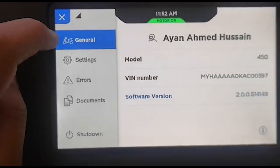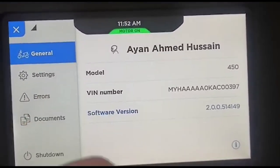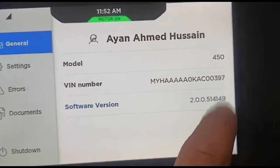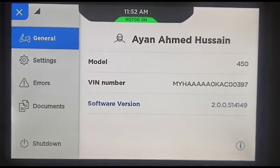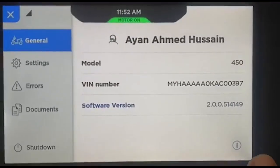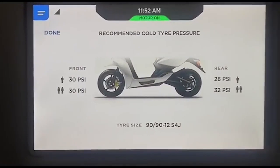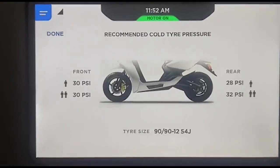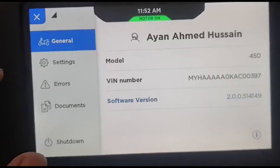Another feature is a reorganization of the general section, which shows your name and a nice 3D model, the model number, and software version — so you can contact customer service for any new update. A good thing about this section is you can also see the tire pressure — not the live one, but the recommended value.